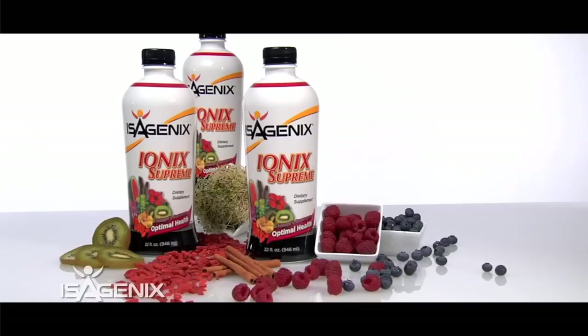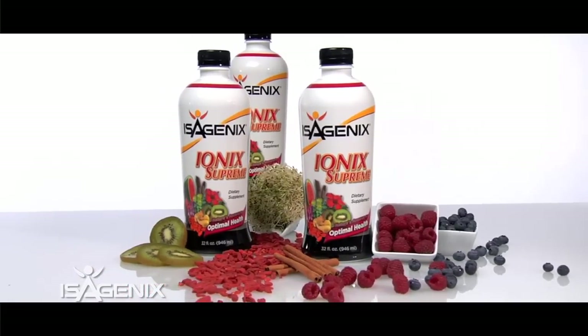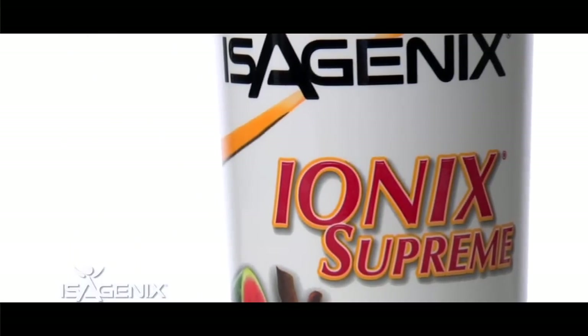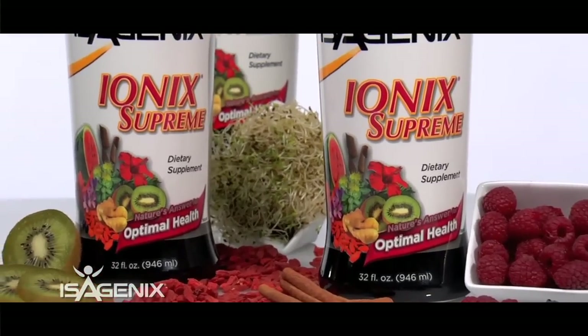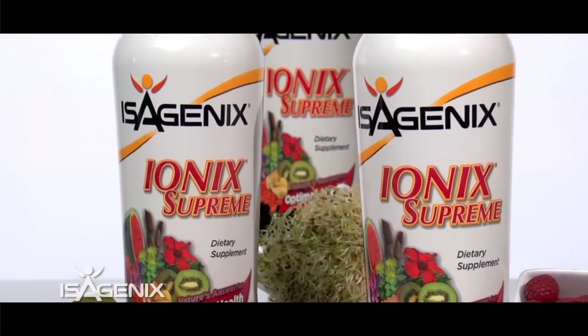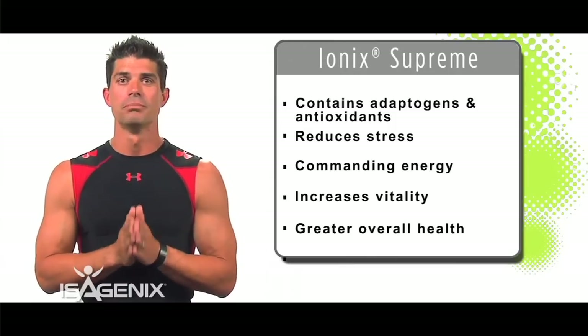The next product I love — available in powder or liquid form — is Ionic Supreme. Ionic Supreme is really unique because it could really be a product on its own given the phenomenal ingredients it contains. It has adaptogens and B vitamins.